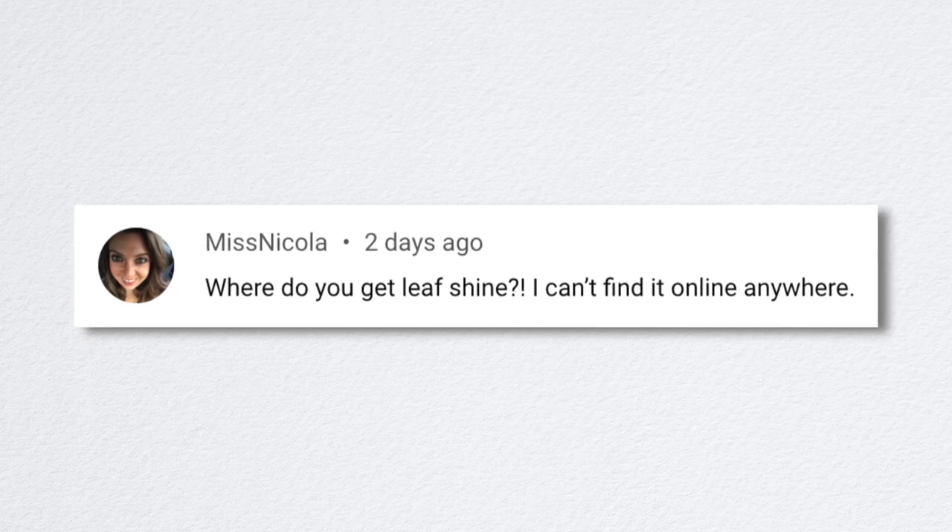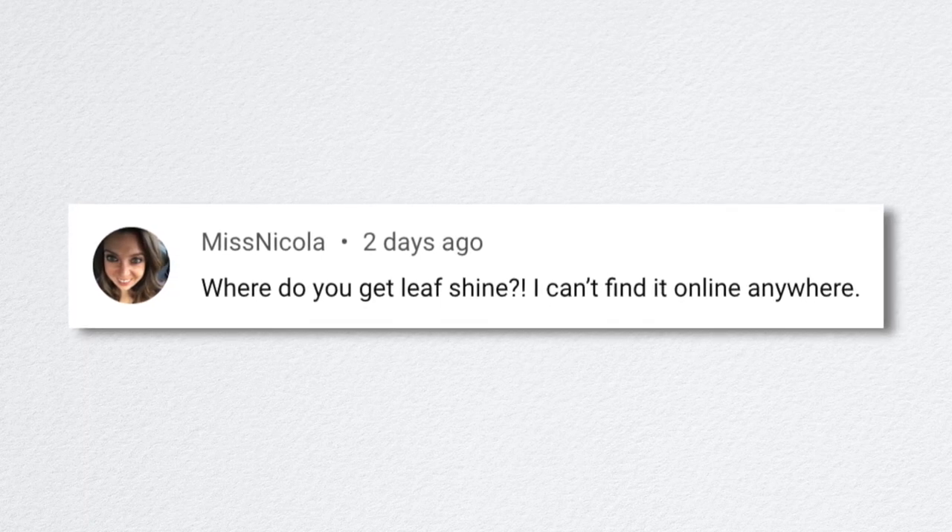Miss Nicola asked where to get leaf shine — she can't find it online anywhere. I've had that bottle for a while; it's Bonide brand. I think they had a bottle shortage because of COVID — it's all being used for hand sanitizer. Anybody packaging in plastic bottles is having a really hard time getting their hands on them, so it's just unavailable until people stop using as much hand sanitizer or plastic bottle production increases.